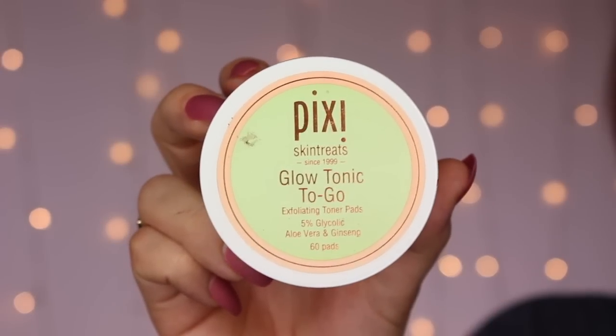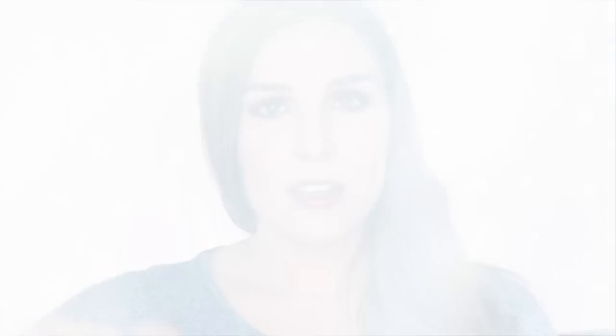For an all-over exfoliant, I got back into my Pixi Glow Tonic, or these are the Glow To Go Peel Pads. It's the same formula as the orange liquid that you just dispense onto a cotton pad, but I like these because they're super easy to just pull out, wipe all over your face, and you're good to go. That just ensures that my pores stay nice and clear. It eats away at those dead skin cells and prevents that dead skin, any oil or sebum that gets trapped, from building up to create a breakout.